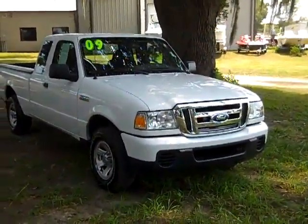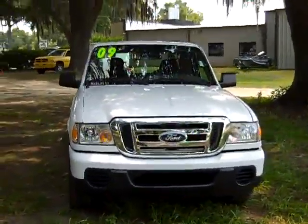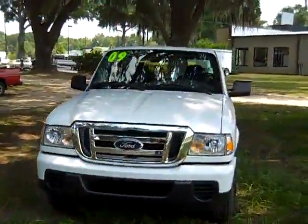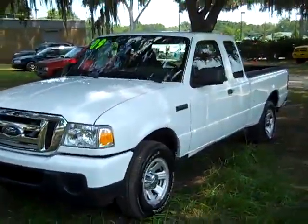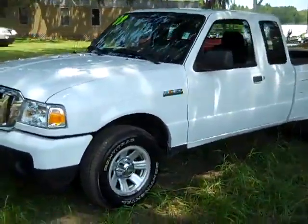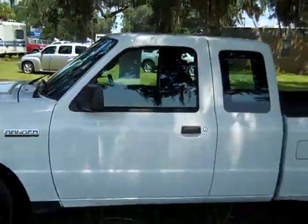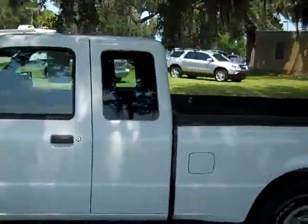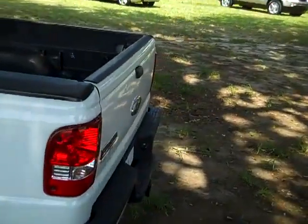Jen's going to give you a closer look at this Ranger right now. It's Jen again, and right now we're taking a look at a 2009 Ford Ranger XLT. We have a huge inventory you can check out 24-7 by visiting SantafeFord.com. We have alloy wheels, a little bit of tint on the windows, and around back you have a Reese Hitch.